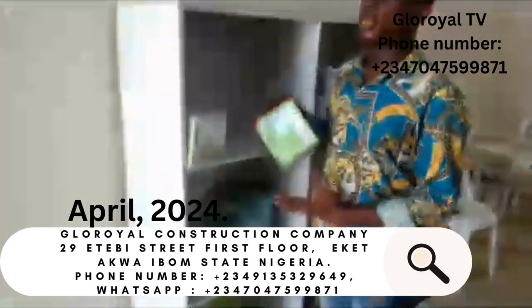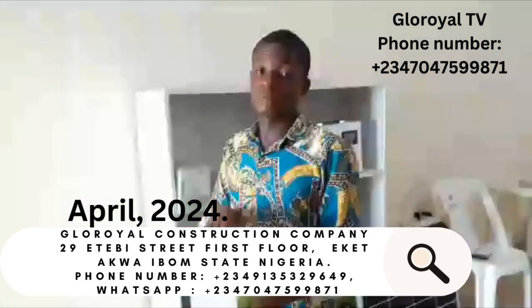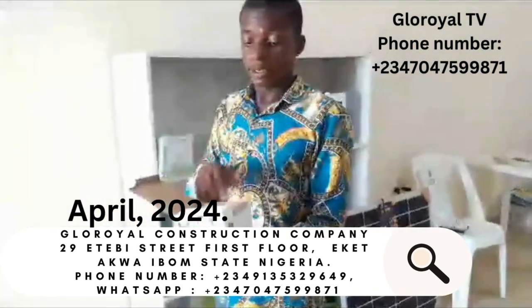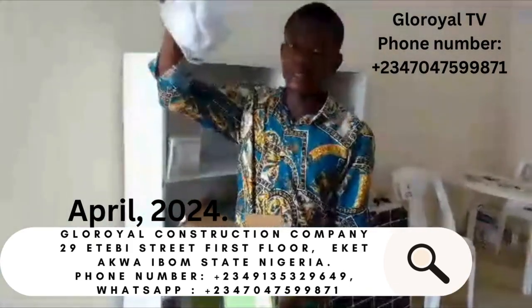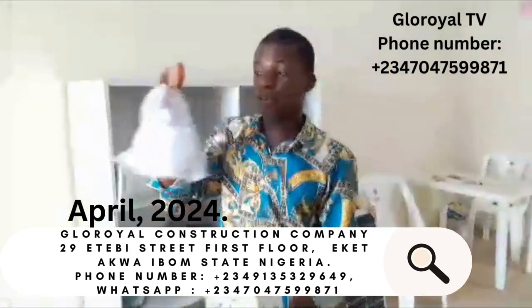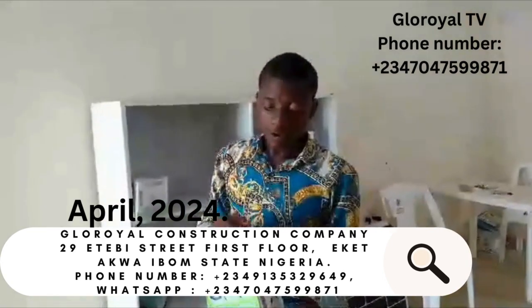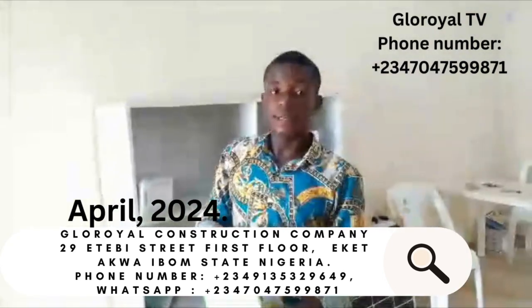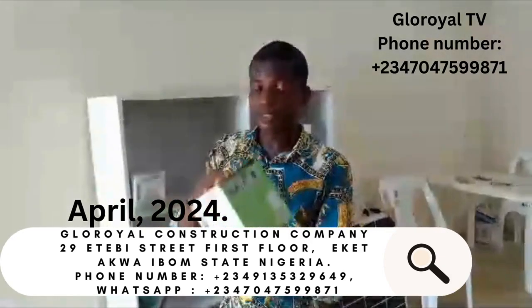This is our solar emergency light. You can use it if you were doing something and your light goes off or your power finishes. You can just switch on this light and hang it anywhere. You can charge it with electricity or with sunlight. The battery lasts for a very long time and it is very bright and reliable. This light goes for just 20,000 naira.